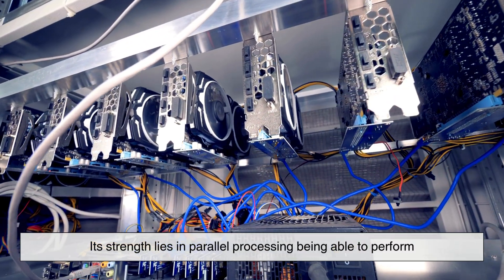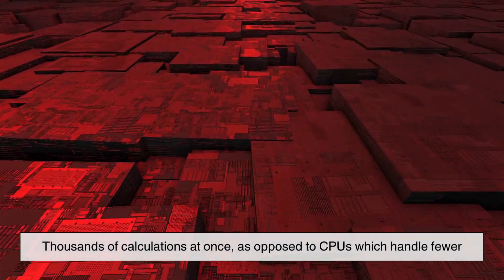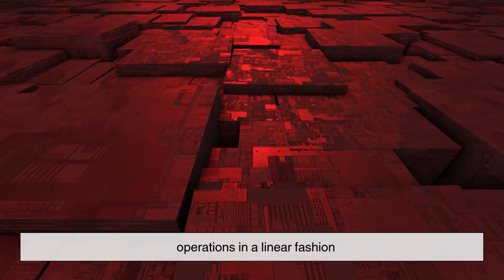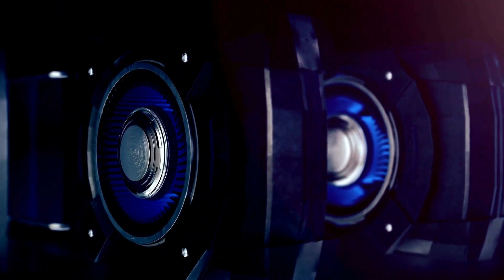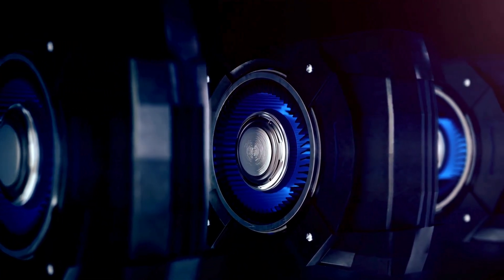Its strength lies in parallel processing — being able to perform thousands of calculations at once, as opposed to CPUs, which handle fewer operations in a linear fashion. This made GPUs perfect for graphics, where processing millions of pixels in real-time is essential.